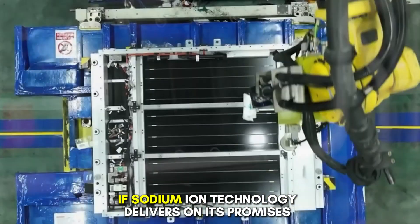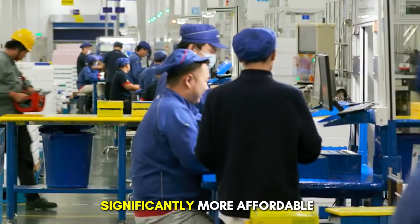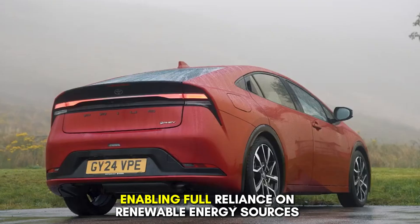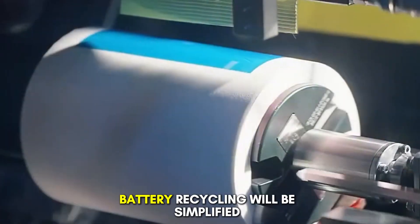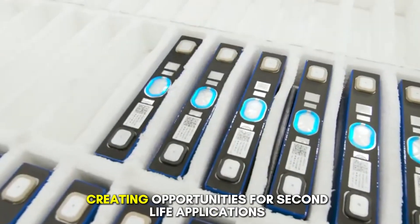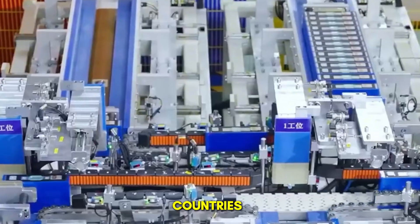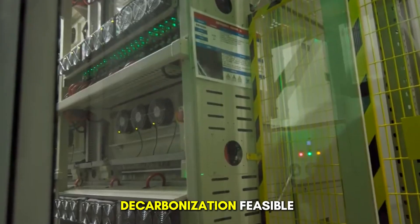What this means for the future. If sodium-ion technology delivers on its promises, the ripple effects will be profound. Electric vehicles will become significantly more affordable, accelerating the global transition away from fossil fuels. Grid storage solutions will become economically viable on an unprecedented scale, enabling full reliance on renewable energy sources. Energy security will improve as nations reduce dependence on lithium and cobalt. Battery recycling will be simplified due to the use of safer, more abundant materials. EV batteries will outlast vehicles, creating opportunities for second-life applications in stationary energy storage. Countries investing heavily in renewable energy infrastructure will find sodium-ion technology to be the missing piece that makes large-scale decarbonization feasible.